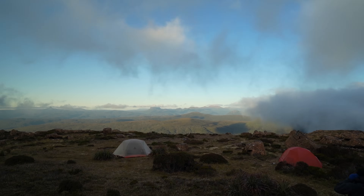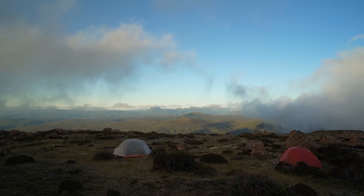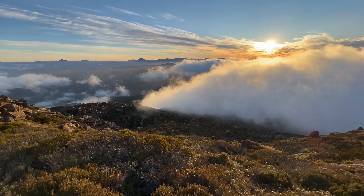In alpine terrain especially, wind doesn't simply pass through the landscape — it helps shape it. Mountains redirect gusts, trap clouds, and create entirely new weather systems in minutes. Think of wind as a messenger carrying the atmosphere's mood across the valleys, over the ridgelines, and straight into your face. In places like Tasmania, right in the middle of the roaring 40s, that message rarely arrives quietly.